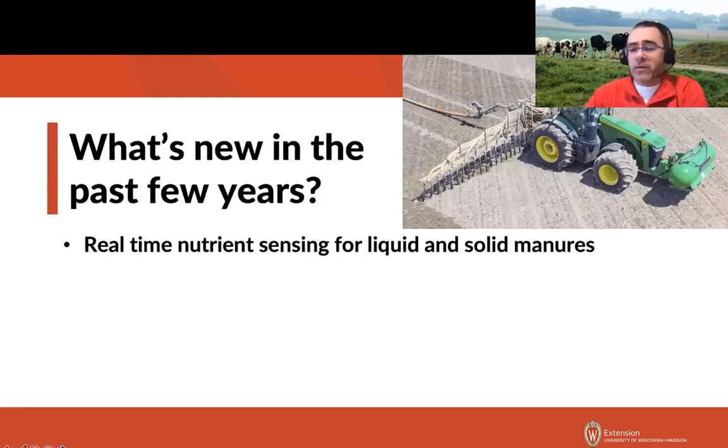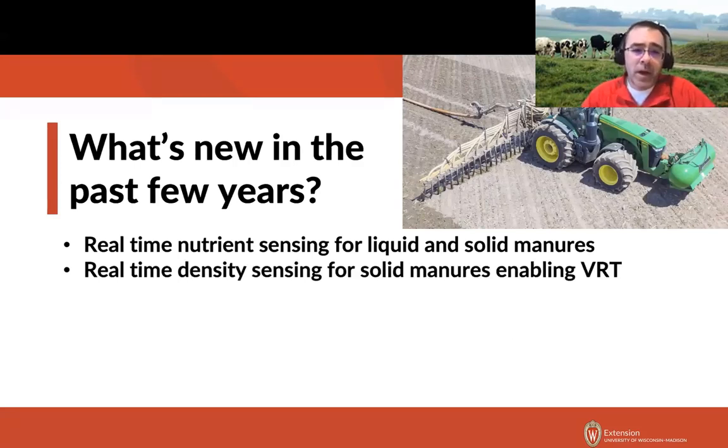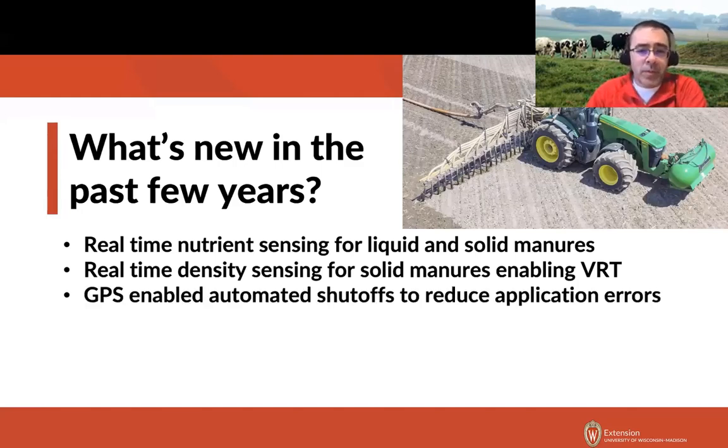What's really changed in the past few years is that we now have real-time nutrient sensing for both liquid manure and solid manure. As manure actually leaves the spreader, we can measure real-time nitrogen, phosphorus, potassium, and dry matter. For those on the poultry side with solid manures, we now have real-time density sensing, and with that density sensing we can do things with variable rate technology.